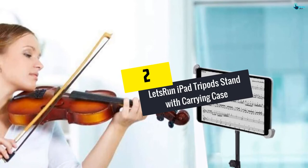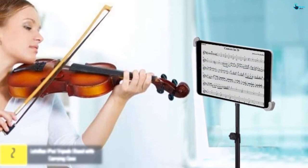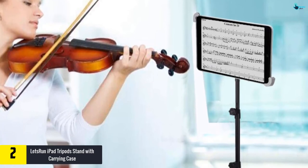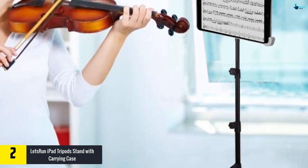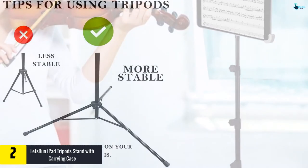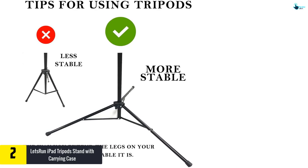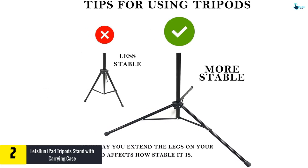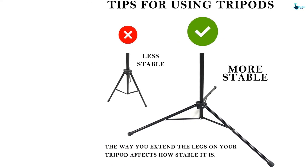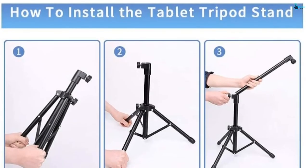At number two, we have the Let's Run iPad Tripod Stand with carrying case. Shooting can be difficult and painful if you are alone with nobody to help. This fantastic product allows you to shoot alone, hands-free. Securing your gadget with the mounting clamp, you can quickly shoot pictures, video blogs, watch movies, etc., all by yourself. Furthermore, it is effortless to install and operate — simply fix the stand and adjust the height as per your need.